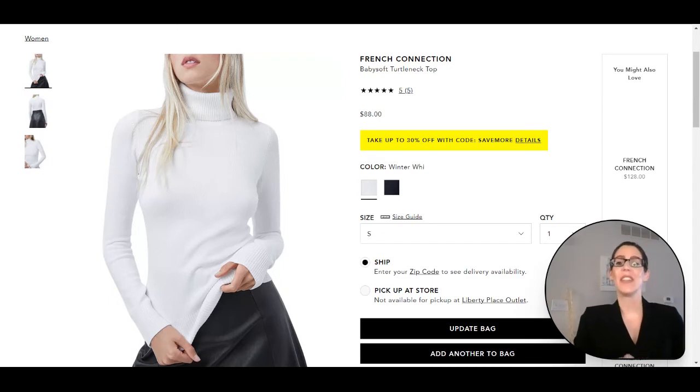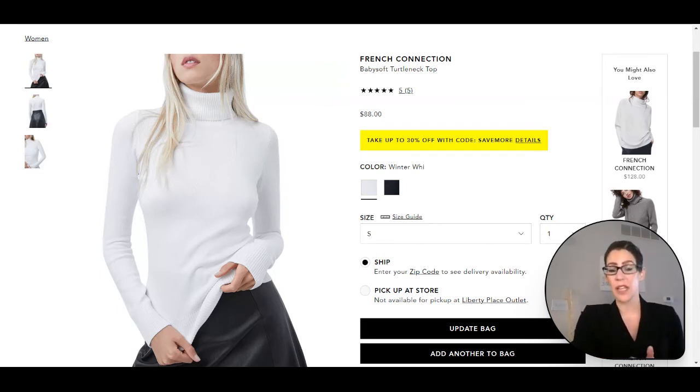Here we have the turtleneck from the first look. This one does say winter white, so it should be a little bit more of a cream color in real life and natural lighting than it appears on the model.